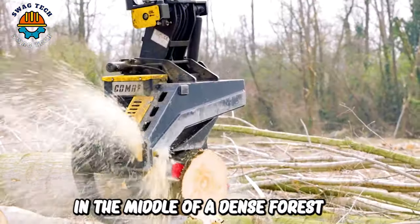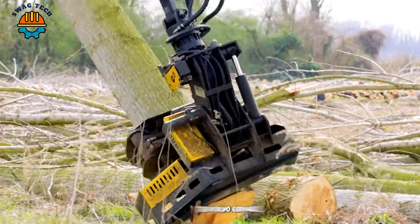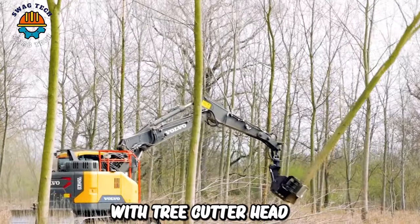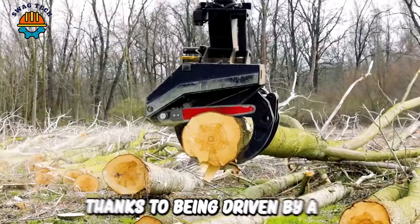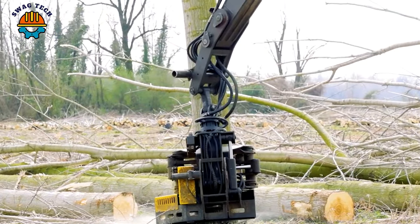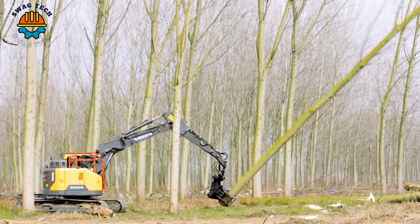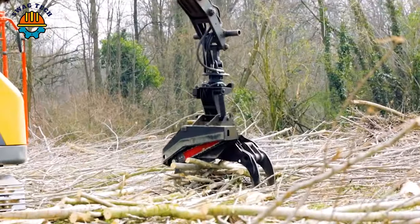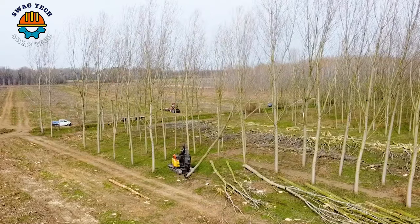In the middle of a dense forest, the Volvo ECR145EL with a tree-cutter head asserts its dominance, driven by a powerful engine. With a maximum cutting diameter of 60cm and a saw bar that's 82cm long, it processes tree trunks skilfully and accurately, quickly clearing the forest.